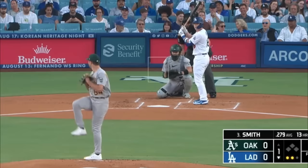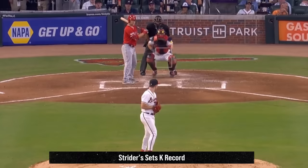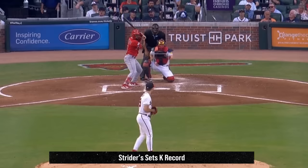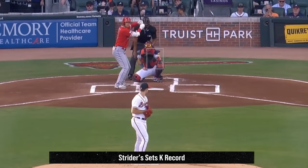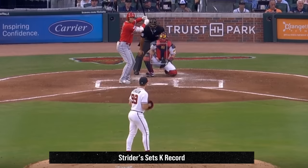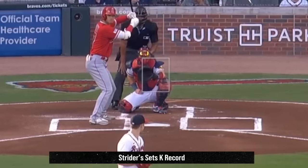Spencer Strider was outstanding yesterday with 9 Ks in 6 and two-thirds innings, giving up only 1 run, and became the fastest pitcher to 200 Ks in the history of baseball — breaking his own record that he set last year by over 6 innings. My favorite part of this game were his battles with Shohei Ohtani. First at bat, he beats him with a combination of a fastball, then another fastball he kind of slipped on — only 94 — followed by a perfect changeup for the K. Then Strider won round 2 with this slider. But in round 3, the unicorn got a hit off Quadzilla on this rocket shot. Always great watching two of the most electric players in baseball facing off.